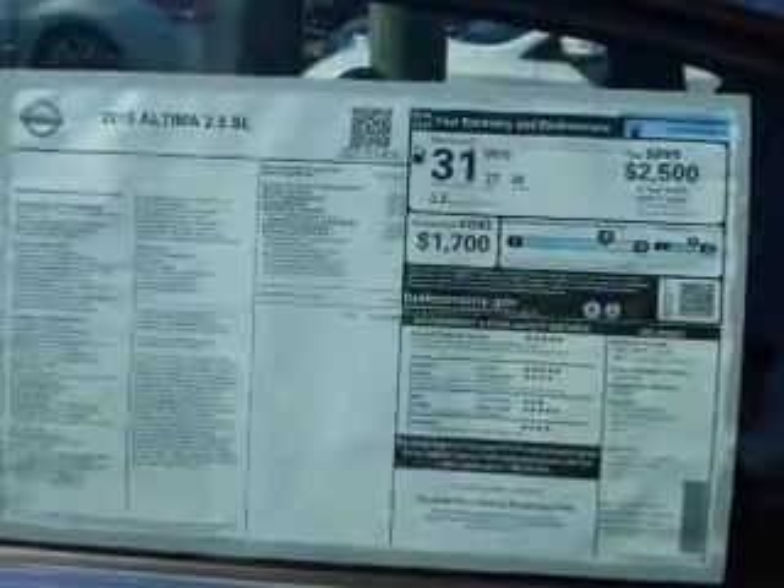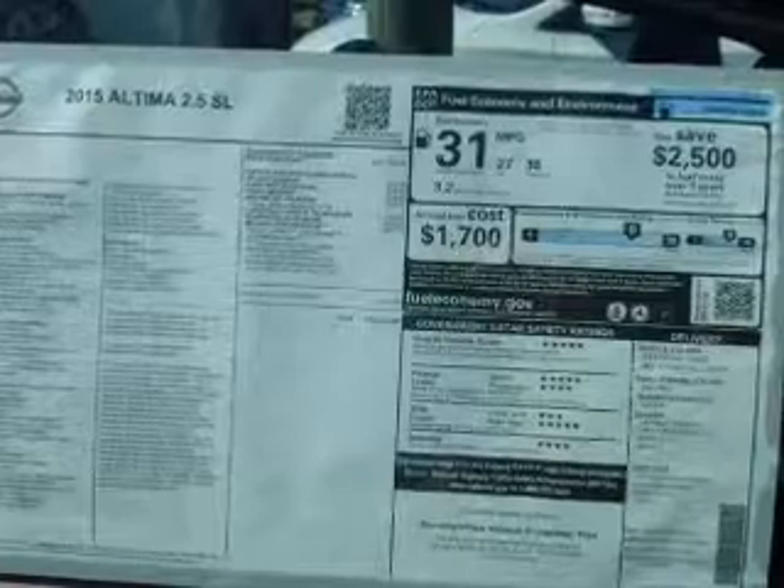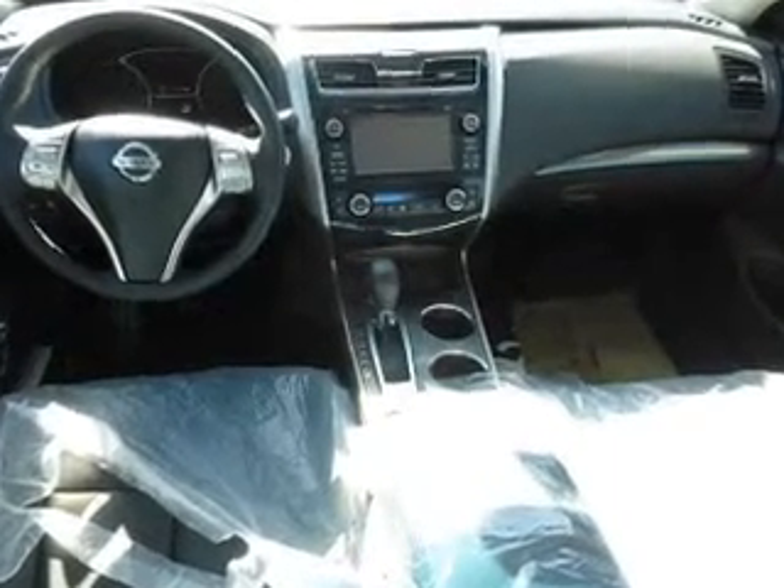The features include an alarm system, keyless entry, independent suspension, brake assist, traction control, stability control, and anti-lock brakes.